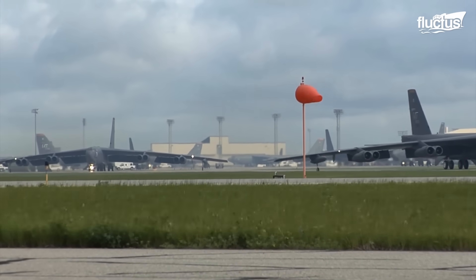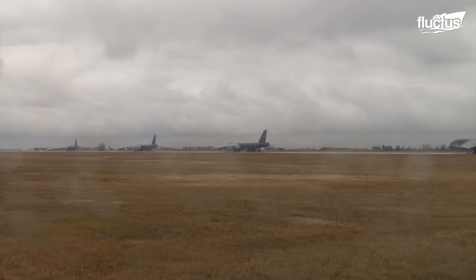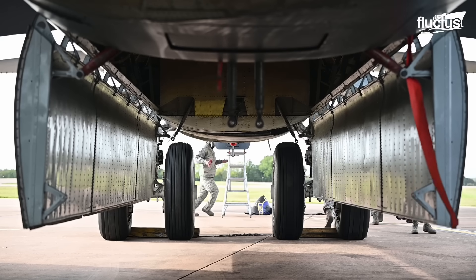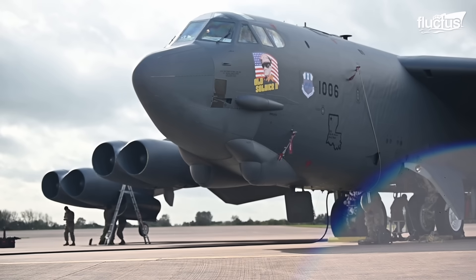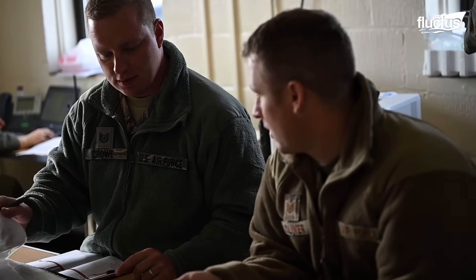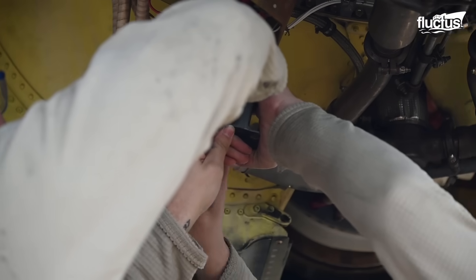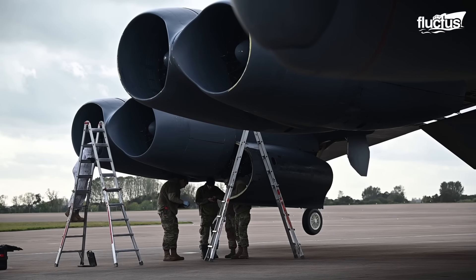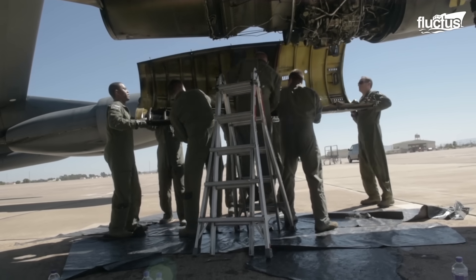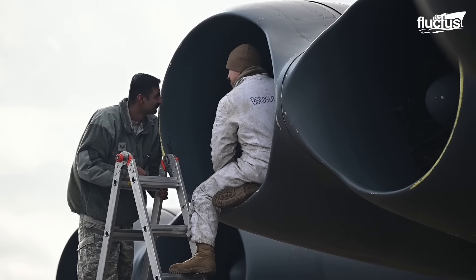At anywhere between 50 and 70 years old, there's no denying that many of the first-generation B-52s require a lot of maintenance. This requires close coordination between ground crews and air crews, with the latter making careful note of problems they experience and then relating them to groups like the 2nd Aircraft Maintenance Squadron or 96th Aircraft Maintenance Unit. These men and women can be seen here working on a Stratofortress at RAF Fairford in England. It's easy to get an idea of the true size of this aircraft by looking at men sitting inside the massive dual-engine pods.